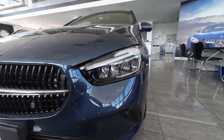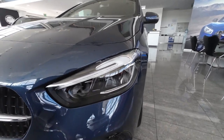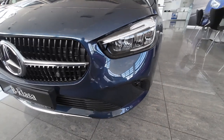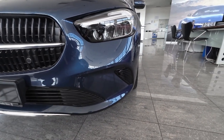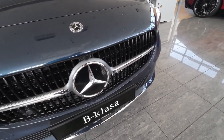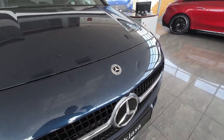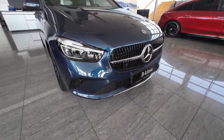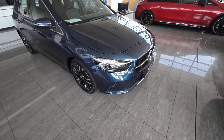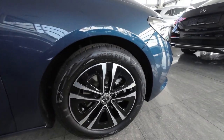The front end is the biggest change on this facelifted version. The new LED headlights — Mercedes calls them LED High Performance — come with LED daytime running lights. On this particular model we also have front parking sensors, a large Mercedes logo in the center housing the camera and safety systems, and a Mercedes badge on the bonnet. Overall design is very similar to the pre-facelift version, and this model is finished in Trapeze Blue exterior.